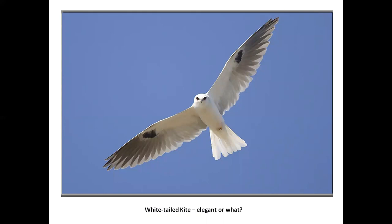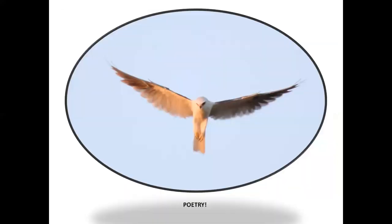White-tailed kite — elegant personified. This seems to be an Anderson bird; they don't make it up to the Redding area much. We see them fairly rarely in Fall River, but there seem to be some breeding pairs in the Anderson area. Notice the black shoulders — hence the previous name, black-shouldered kite, which was the same name as an African species. Dark eyes. Just a nifty picture.